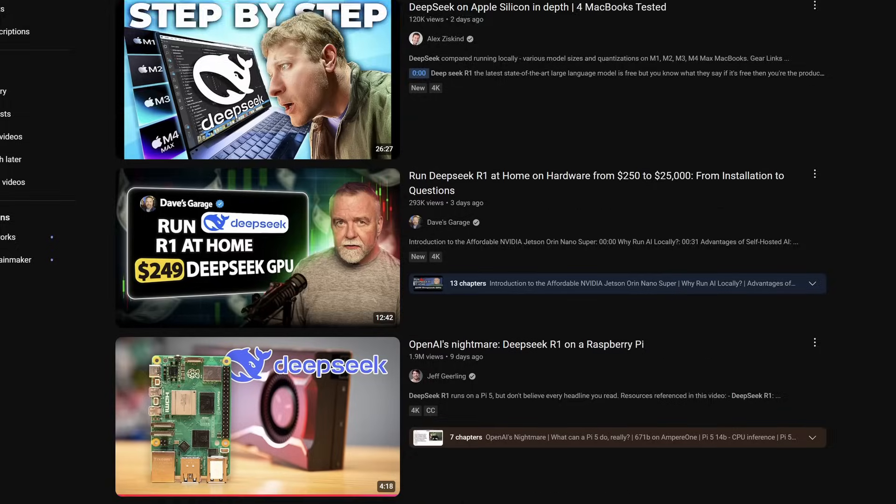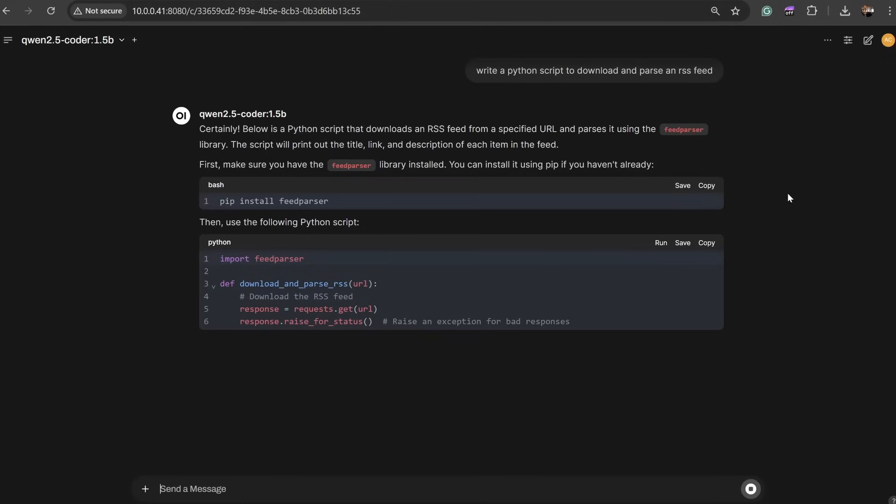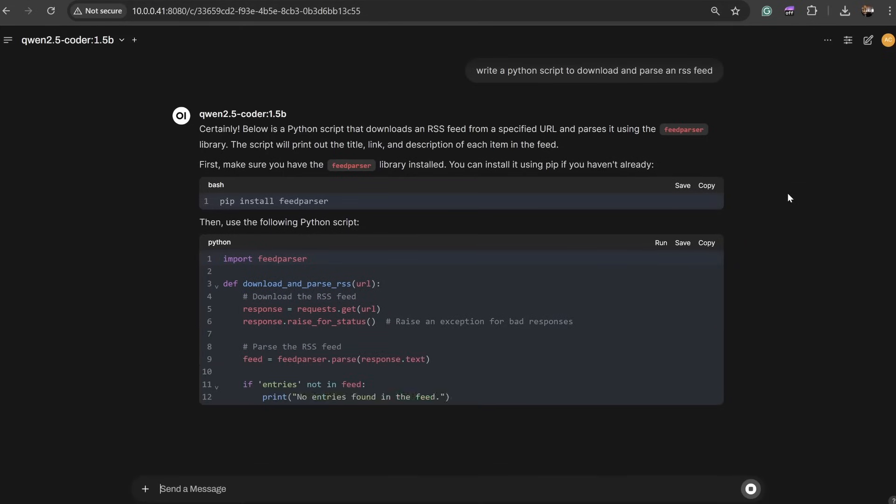Hello everyone and welcome to the workshop. Today we're going to be taking a look at AI capabilities of a Raspberry Pi. I know you're probably rolling your eyes and thinking, oh no, another useless video about AI. My intent in this video is to show you what is actually possible with a Raspberry Pi, if anything. I'll also compare the Raspberry Pi 5 with its main AI competitor, an SBC with the RK3588 chip on it.